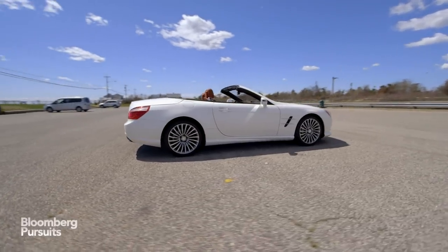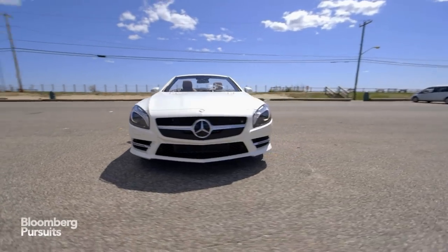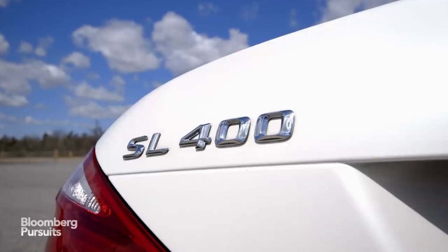This is the $84,000 convertible Mercedes made as a way to inject the previous SL350 with some real aggression, but also to offer something more affordable than the AMG equivalent.